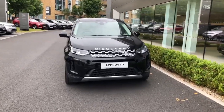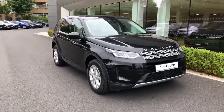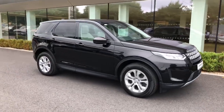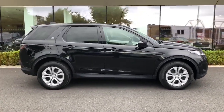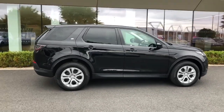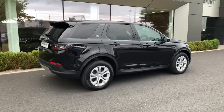Introducing the sleek and stylish 2021 Land Rover Discovery Sport 1.5 FEV S-AUT in classic black exterior. This hybrid beauty not only saves on fuel costs with its petrol plug-in hybrid electric engine, but also boasts a luxurious interior loaded with features like Bluetooth phone, satellite navigation and ambient lighting.